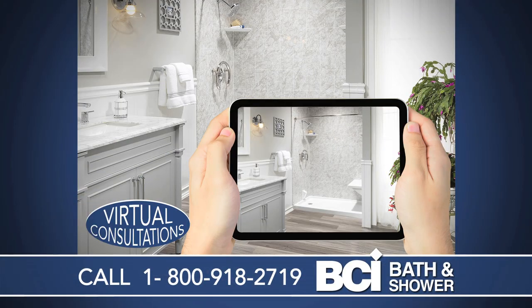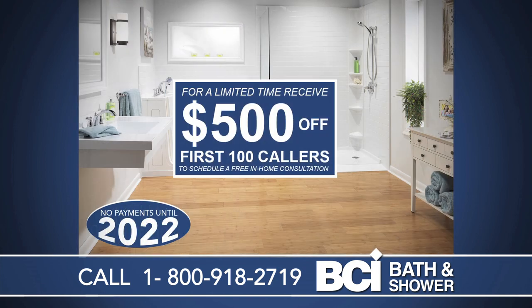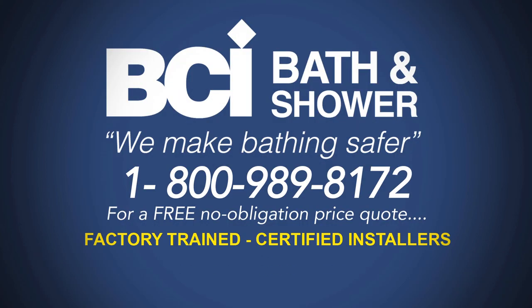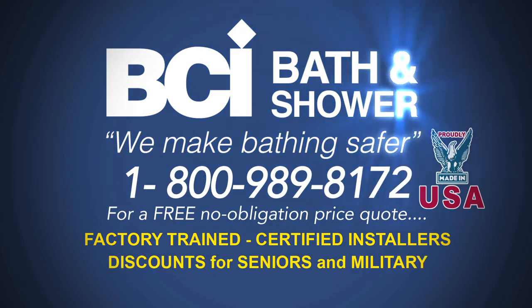For a limited time, be one of the first 100 callers who schedule a free in-home consultation and receive $500 off. Factory trained and certified installers, made in the USA, and discounts for seniors and military.